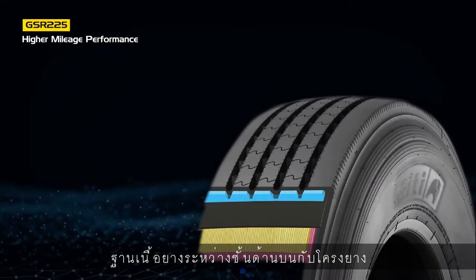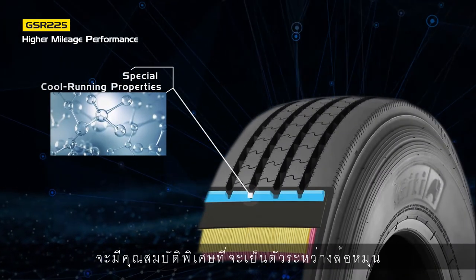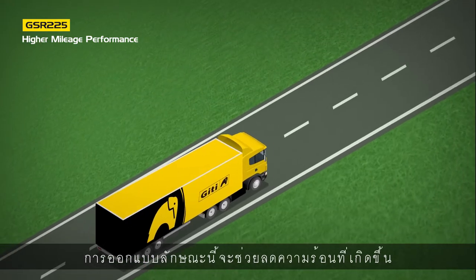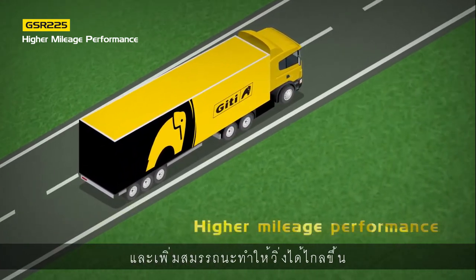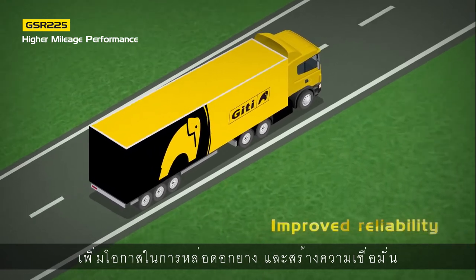The base rubber between the top layer and casing includes special cool-running properties, insulating the casing from heat build-up. This advanced design helps to reduce heat generation and deliver higher mileage performance, increased retreadability, and improved reliability.